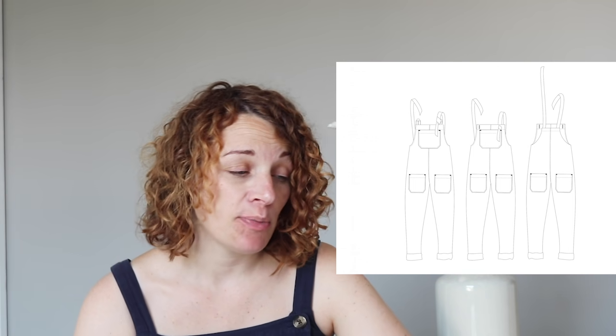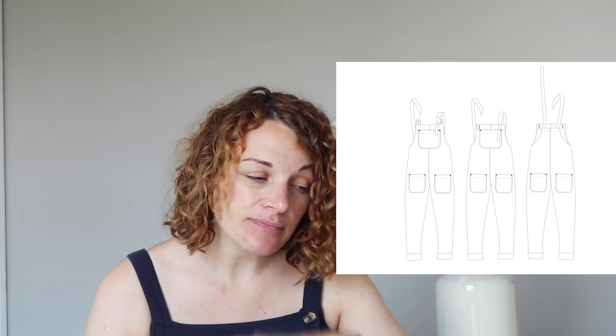Next we've got the Heyday Dungarees from Waves and Wild. These are so popular — I can totally see why. They're a lightweight, relaxed-fit dungaree — not wide-legged, but loose — with a seam up the centre front, patch pockets, a pocket on the bib, and different tie variations. They come in sizes 6 to 32, which is a great size range. They're also a really good beginner option because of the loose-fitting leg. Vouched for by the sewing community.